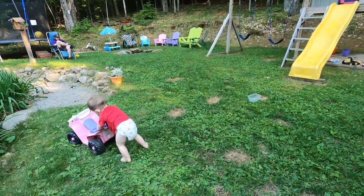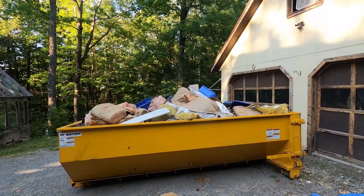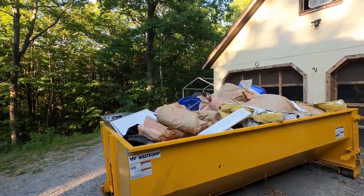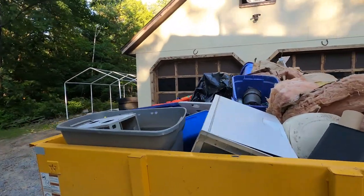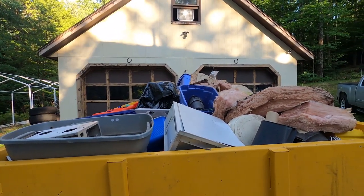We pulled all of this old garbage out of our attic — tons of old insulation, computer parts, you name it. I can't even believe we had all that stuff up there, how embarrassing! But it feels so good to get it out of there. It's super dark up here.